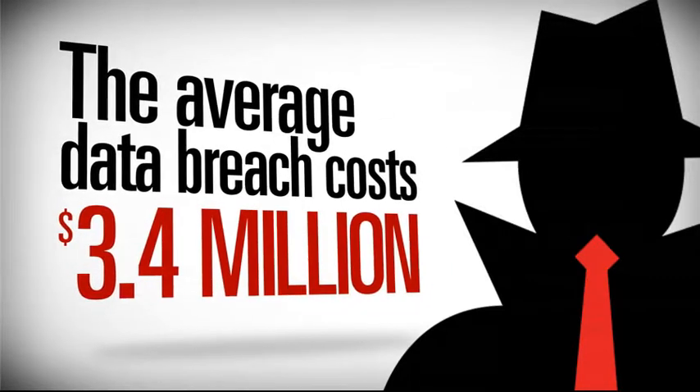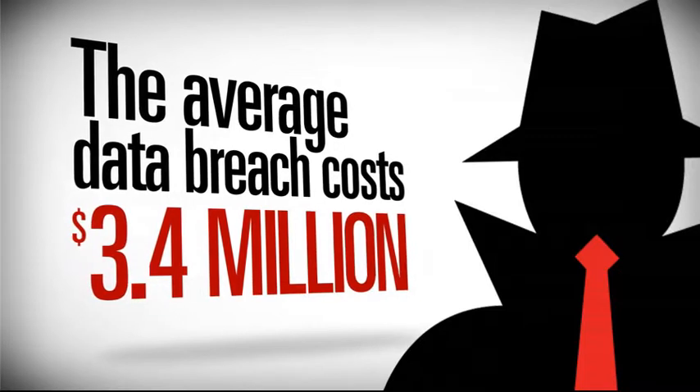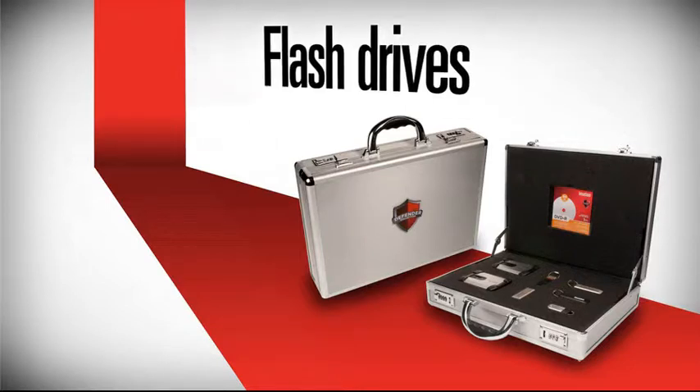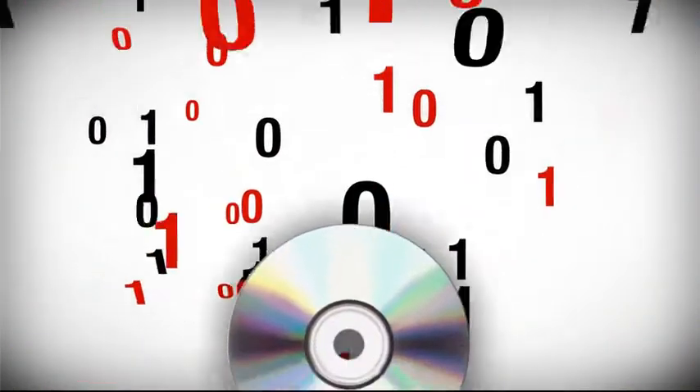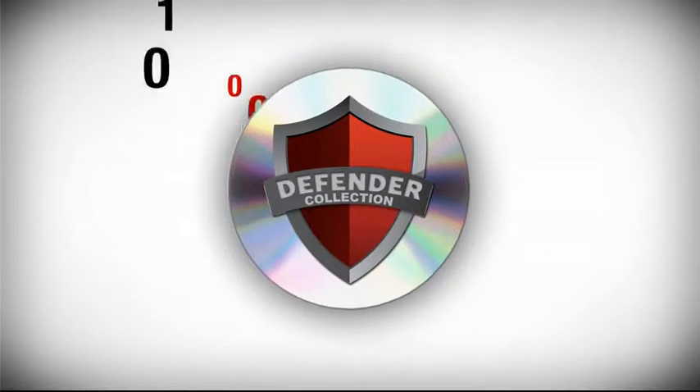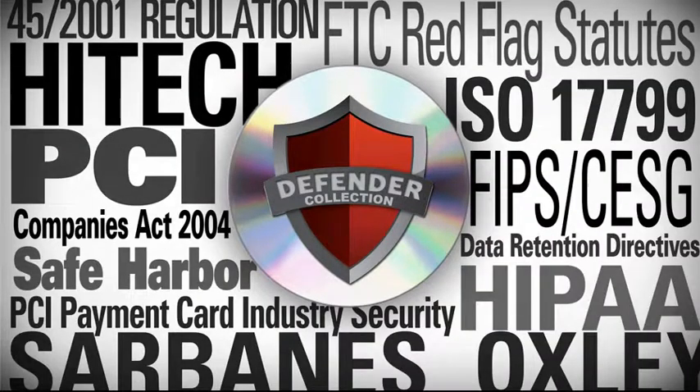Protecting removable storage devices is an easy and cost-effective choice to make. To help you, iMation, the global market leader in optical media data storage, created the Defender Collection — the industry's broadest portfolio of products to secure information stored on portable devices and media, including optical discs, flash drives, and external hard drives. The Defender Collection is engineered to meet and exceed the most advanced international standards for data protection and security, and is designed for use by both small and large businesses.